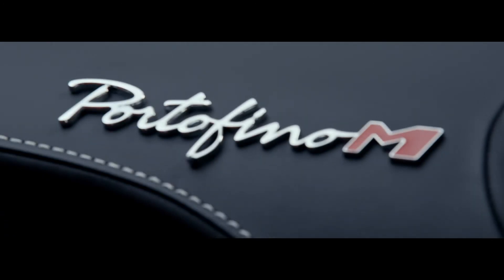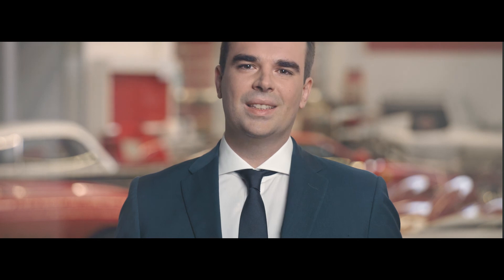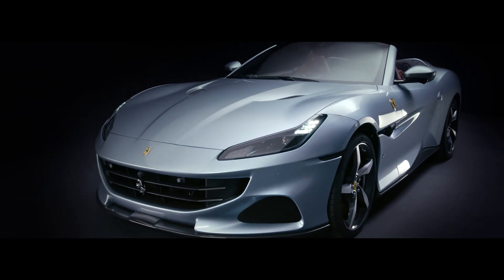At the same time, we would like to differentiate the new generation from the previous one. Therefore, we added a letter — an M — which stands for modificata, or in English, modified. This letter is commonly used within Ferrari in the technical department to underline and define the technical coding of all projects that have undergone a thorough review and upgrade of performances of the car. All in all, we couldn't think of a better way to communicate that this model is something more than a restyling. It is a Portofino modificata.